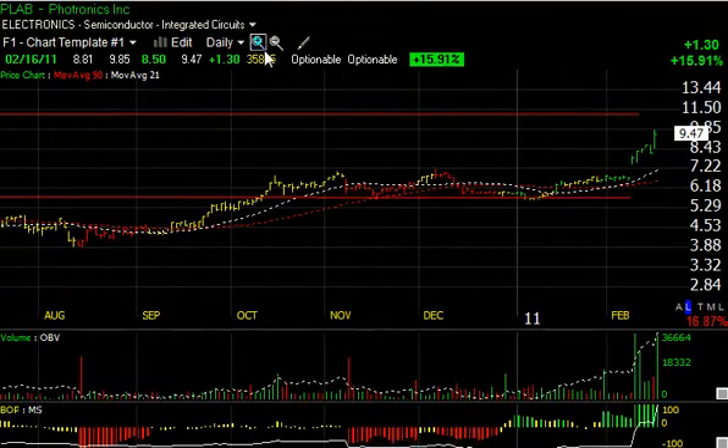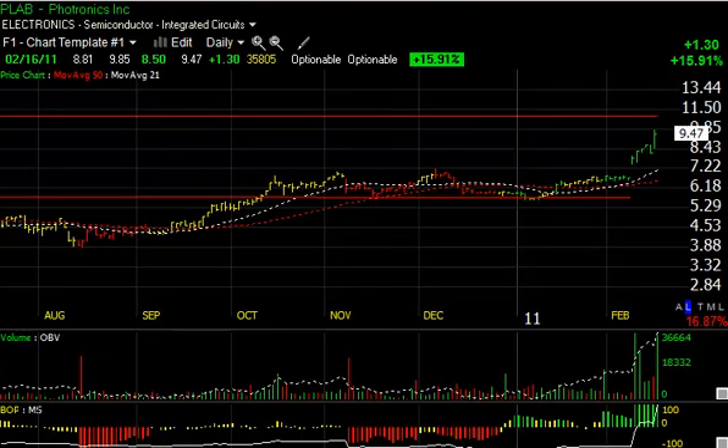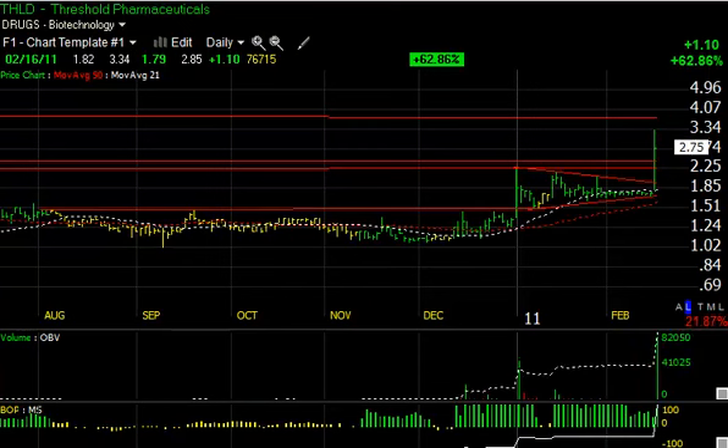Photronics (PLAB) had a big move in the last few sessions. You can see the price breakaway gap a week ago — it's moved up steadily — and then today popped $1.30 or 16%, and may be headed for my trading target of about 11 to 11.25.